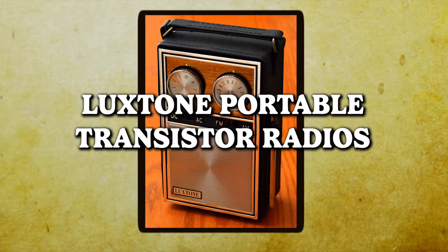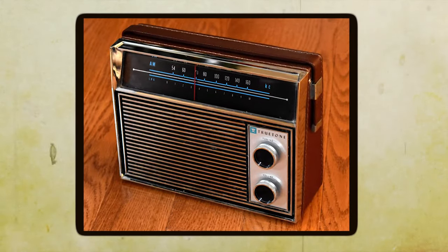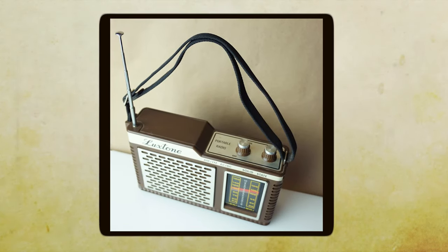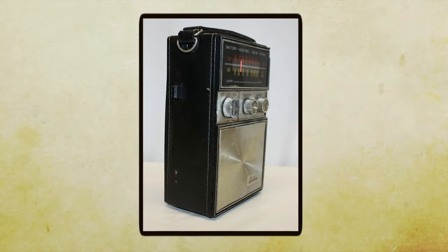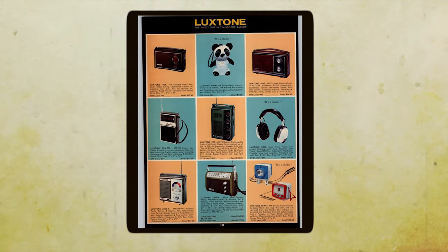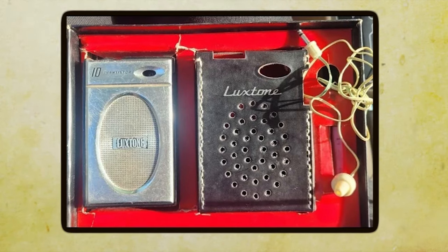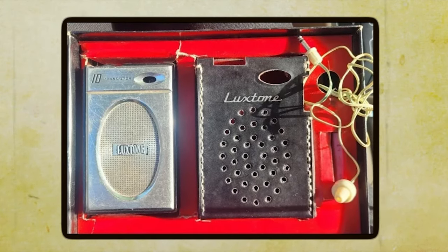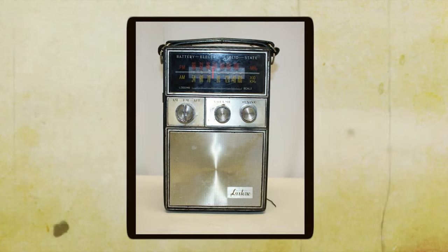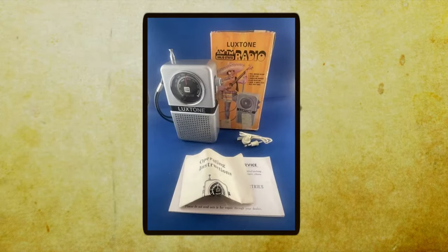Lux-Tone Portable Transistor Radios. The Lux-Tone Portable Transistor Radios were another blast from the past. These little devices were a huge step forward in the evolution of portable radios. One of the most significant advancements was the use of transistors instead of vacuum tubes, which made the radios much smaller, more energy-efficient, and far more reliable. The days of carrying around a bulky radio were over — these transistor radios were compact, lightweight, and could easily slip into a pocket or bag.